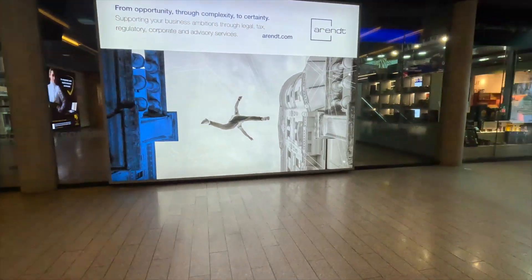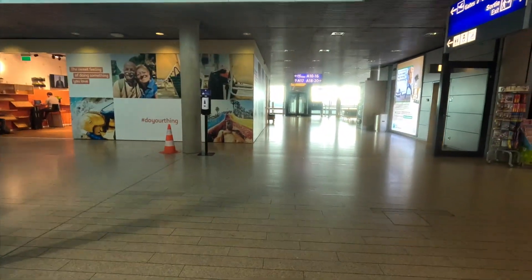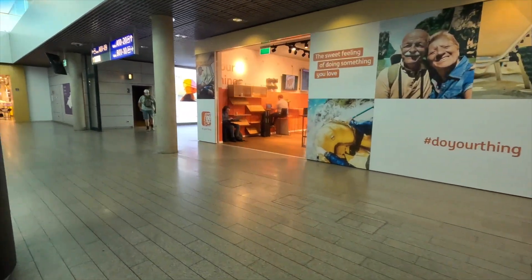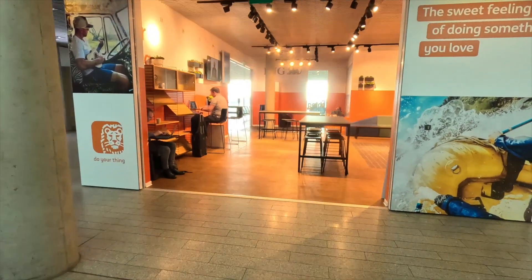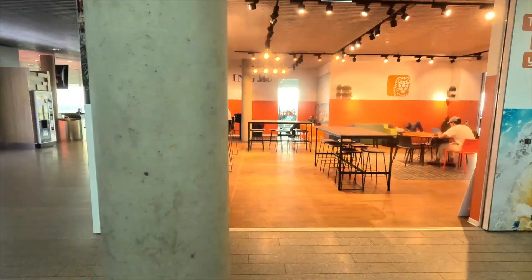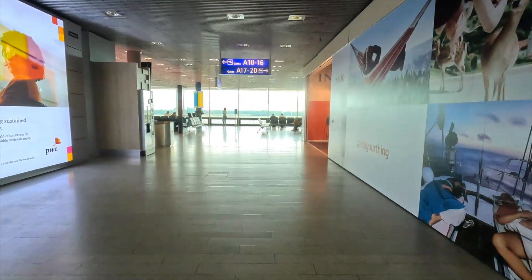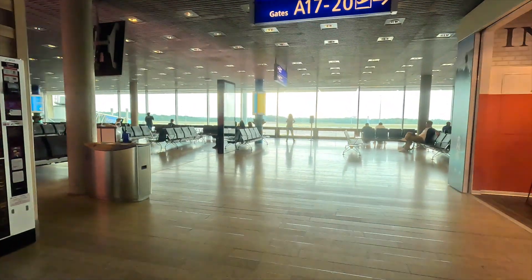There is a duty-free shop, so we can go inside. ING Bank is providing this facility here. Gate numbers 10 to 16A are on this side.